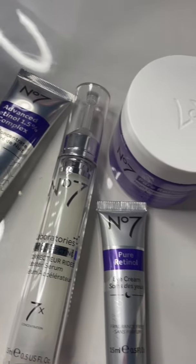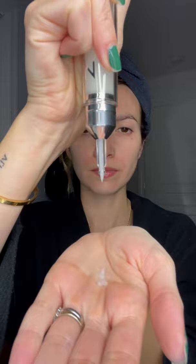Anti-aging skincare routine using all No. 7 — I'm ready to get ready for bed, so let's get ready together. Advanced Retinol Night Concentrate: two pumps of that, rub it between my fingers. Your neck is also really, really important. Booster Serum: I'm going to take about two pumps of that and push this into the areas of my face where I